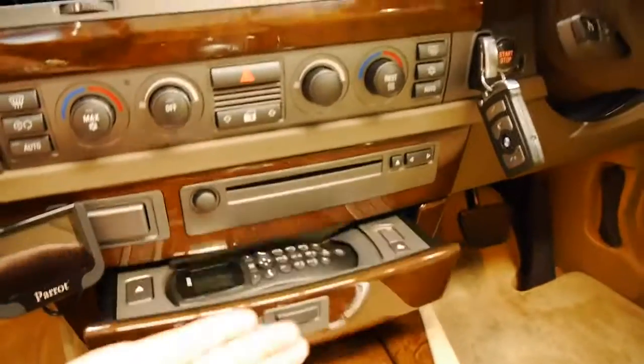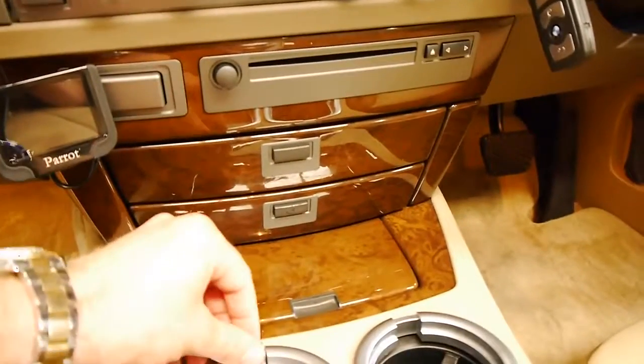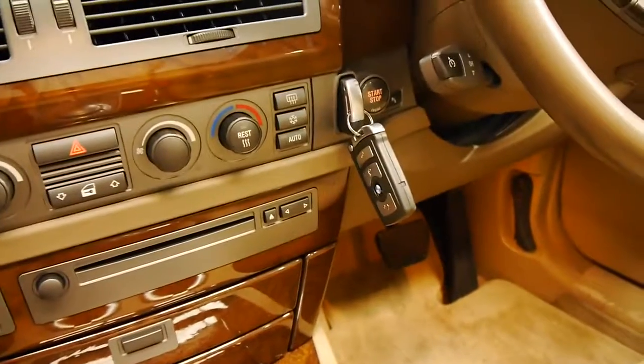The screen is nice and clear, the timber really is immaculate. There's the phone, we've got cup holders down the bottom here, and there's the two remote keys.